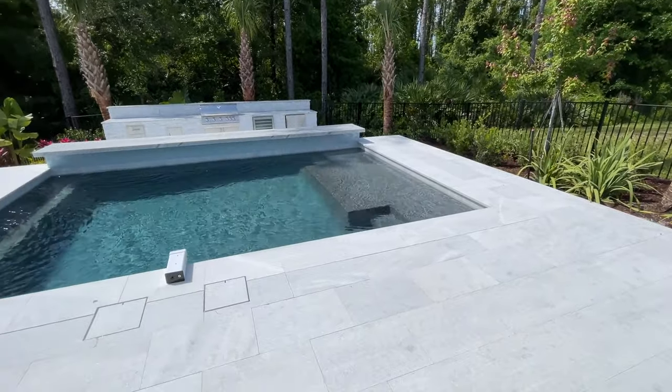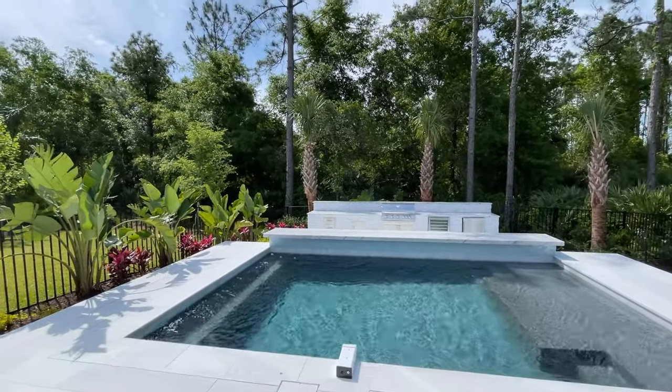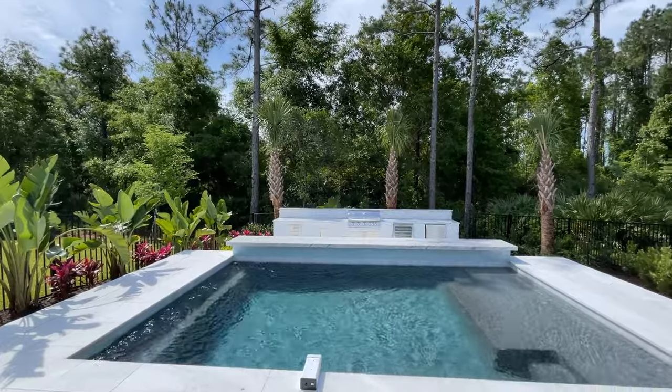Every lot will have a preserve buffer behind it, which is huge. For all of the builders that have come down to Crosswinds, they've been so excited about this particular location. It's just a well-laid-out, beautiful community.